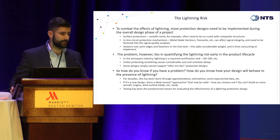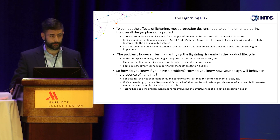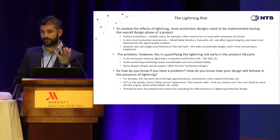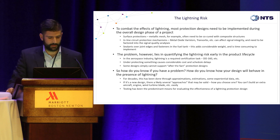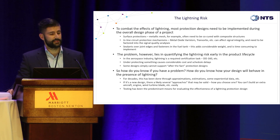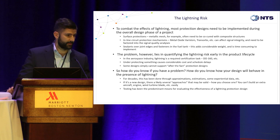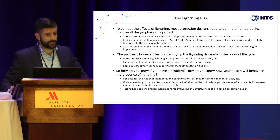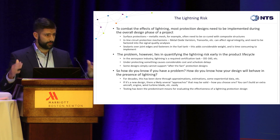There are things like surface protections. Metallic meshes are a very popular choice — you can co-cure them with your carbon laminates. A composite structure does a great phenomenon called arc root dispersion, where a lightning channel comes down and instead of attaching to a single point, it finds many fibers or bumps in the mesh and fans out — very good, less current density. You also have inline circuit protection mechanisms: if your device is designed to tolerate 300 volts but in a lightning strike you'll see 3,000 volts, there are clamping mechanisms, transorbs, and varistors you can use. And sealants are great, especially in fuel tanks.